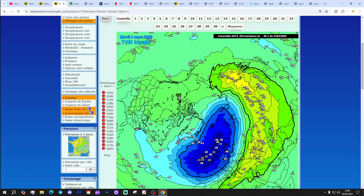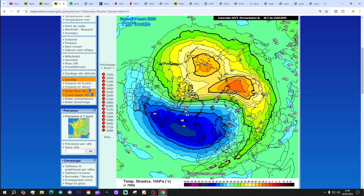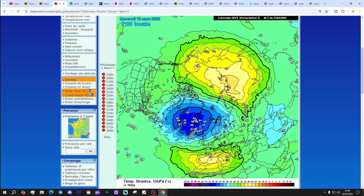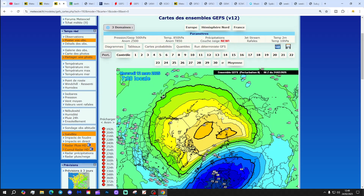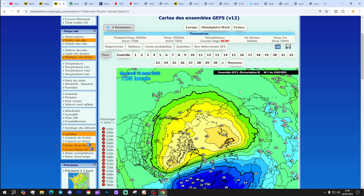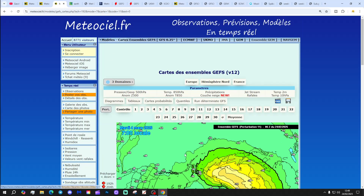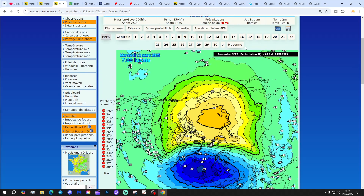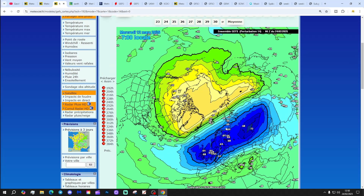Ensemble member number five - a little bit less of a warming with that one, so it's toned down, but still a displacement event. Ensemble member number six, displacement event. Ensemble member number seven - quite a significant warming from Russia up into the North Pole, and then another warming starting to gather to the south of the stratospheric polar vortex as well. Ensemble member number eight - dramatic warming, displacement event. Ensemble member number nine - dramatic warming, displacement event. Ensemble member number ten with a significant warming and a displacement event. Ensemble member number eleven with a significant warming and displacement event. Ensemble member number twelve, displacement after significant warming. Ensemble member number thirteen - looks like that.